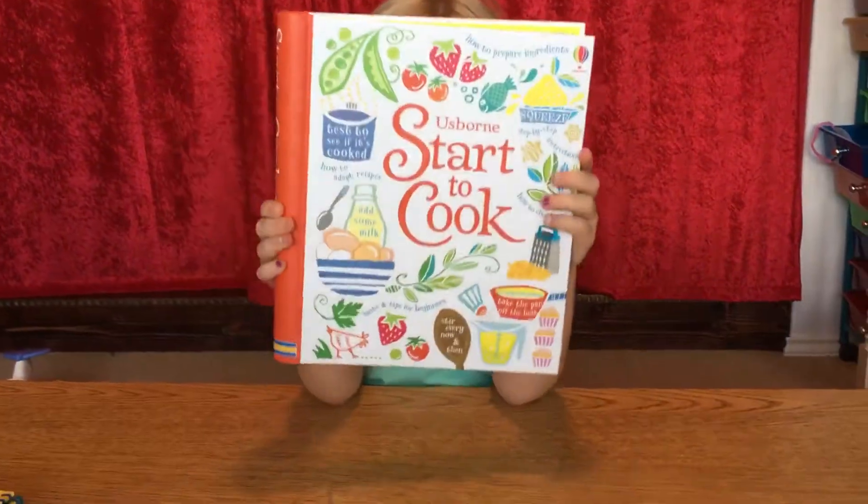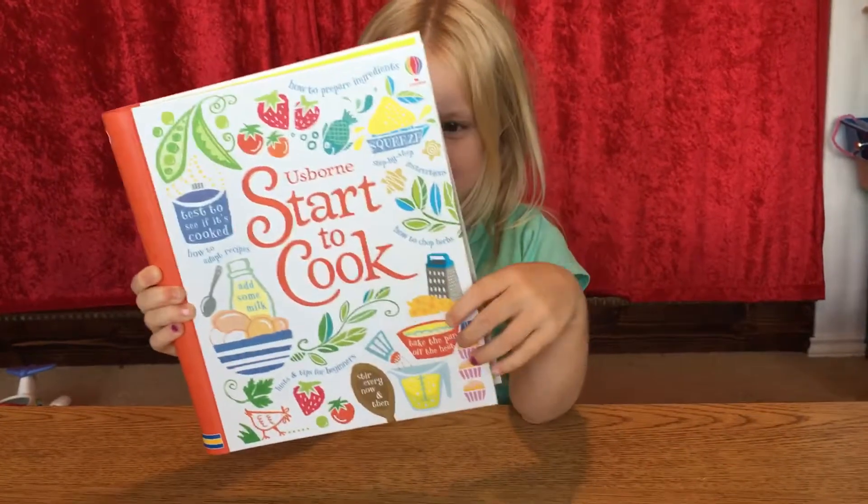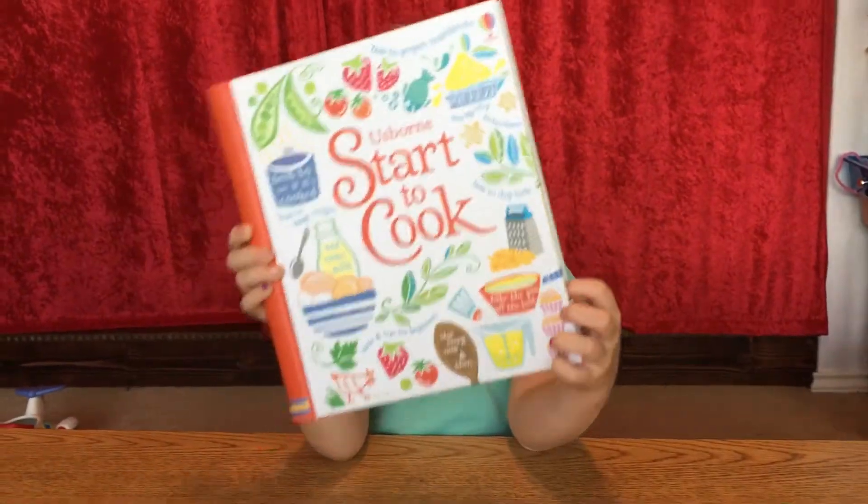This is a super awesome book. It's a cookbook. It helps kids how to make food.